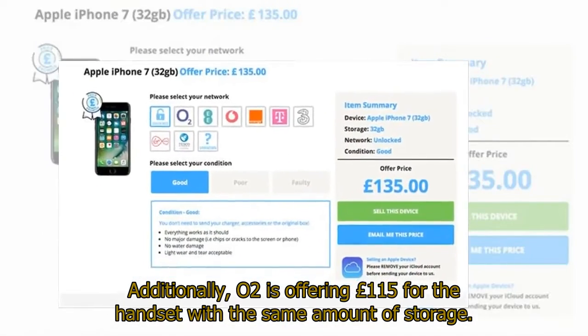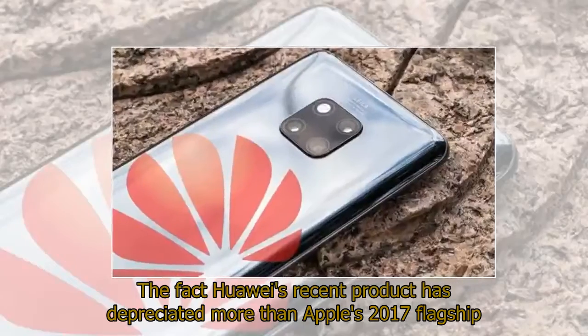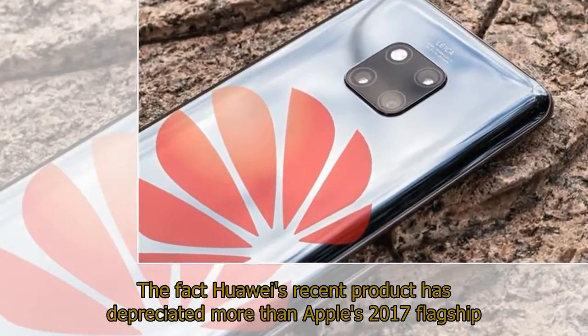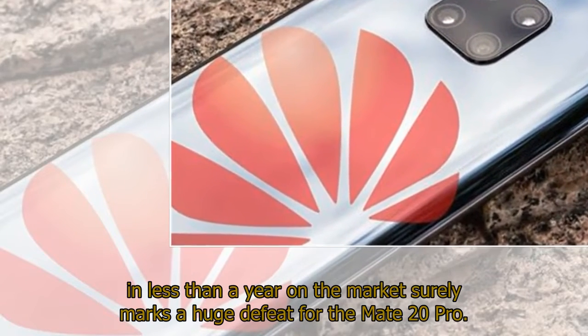Additionally, O2 is offering £151.50 for the iPhone 7 handset with the same amount of storage. The fact that Huawei's recent product has depreciated more than Apple's 2016 flagship in less than a year on the market surely marks a huge defeat for the Mate 20 Pro.